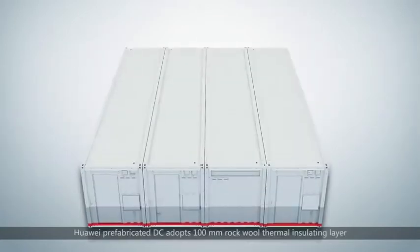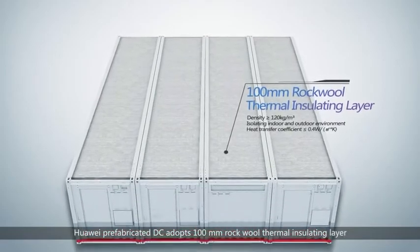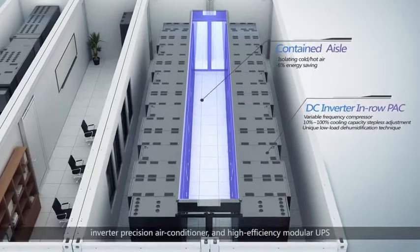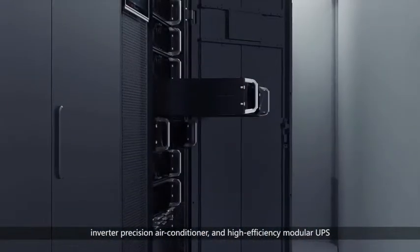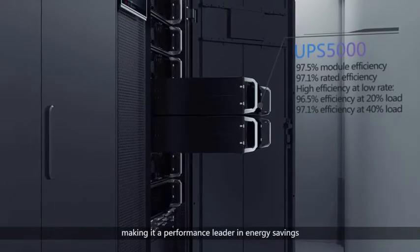Huawei prefabricated DC adopts a 100mm rock-wool thermo-insulating layer, contained cold or hot aisle, inverter-precision air conditioner, and high-efficiency modular UPS, making it a performance leader in energy savings.